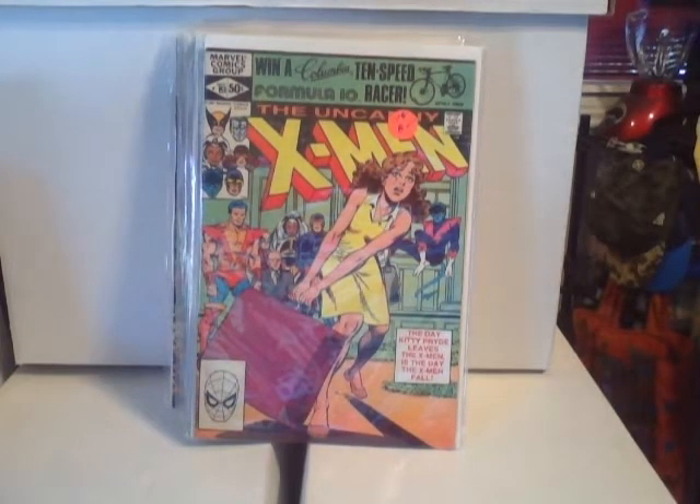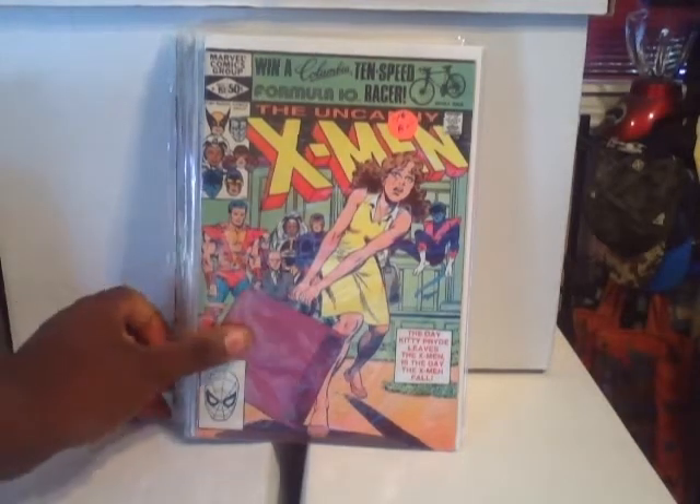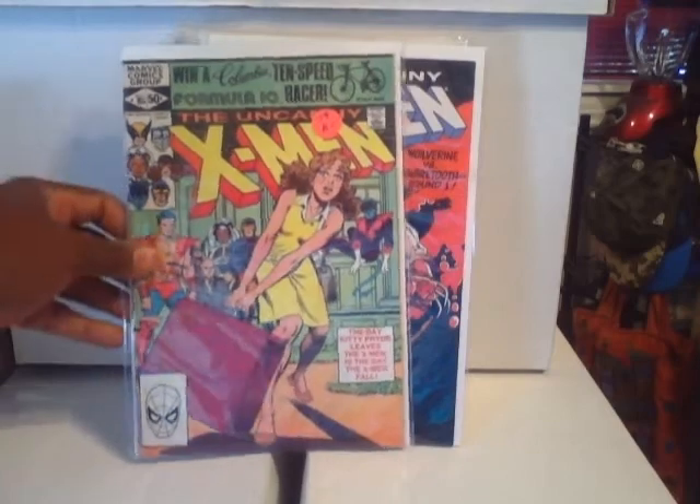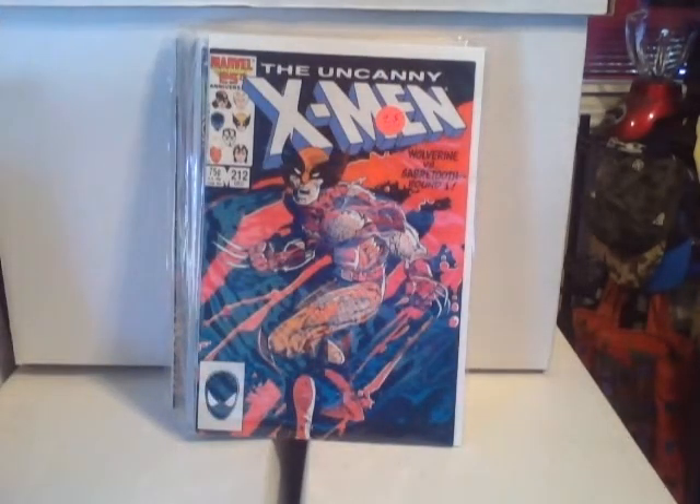This is Uncanny X-Men #151 — the day Kitty Pryde leaves the X-Men.